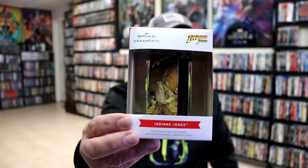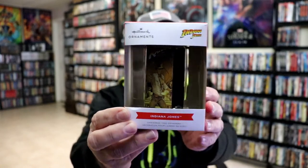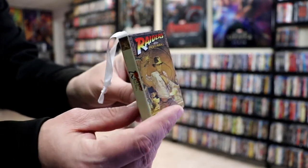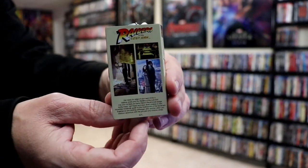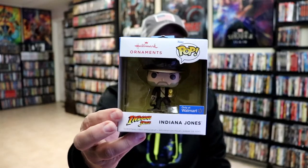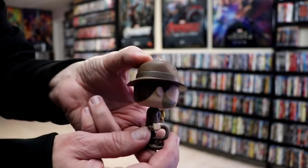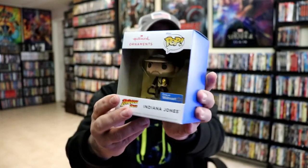First up we have Indiana Jones and the Raiders of the Lost Ark — really nice looking VHS tape style, really nice packaging. And to go along with that one, I did find the little Indiana Jones mini Funko Pop, which is a Walmart exclusive. I thought he would look really good on the shelf — or on the tree — beside the VHS tape. Very happy to have those.